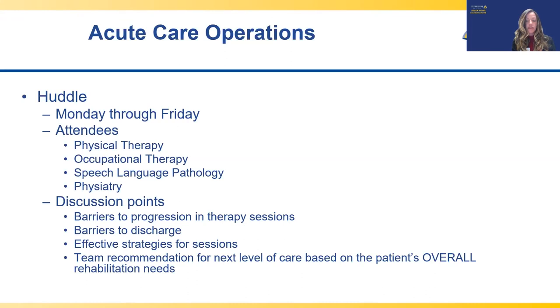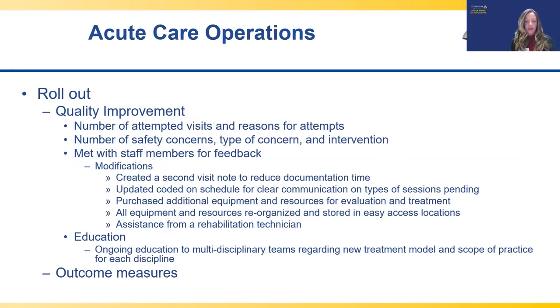All huddle members identify one discharge recommendation based on the patient's overall rehab needs, which becomes PM&R's discharge recommendation and is communicated to care management, nursing, and the neurology team. The official start date for the new delivery of care model in acute care was January 7th, 2019. For the first six months, we collected quality improvement data to identify barriers and potential safety concerns, as well as the number of attempted visits and reasons for those attempts. Each month, we met with all PT, OT, SLP, and physiatry team members to get feedback on what was going well and what could be improved.